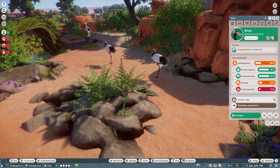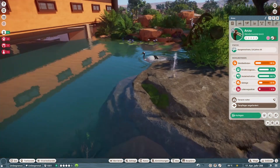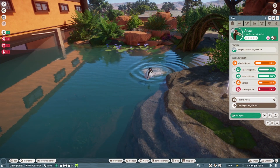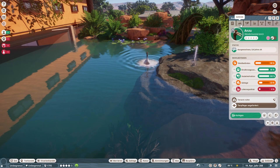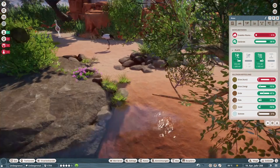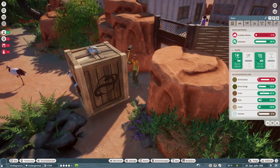Jetzt stehen sie alle hier auf einem Bein. Schwimmt denn auch einer? Ja! Mega schick. Ich freue mich jetzt schon, für die ein Gehege zu bauen und die hier in diesem Zoo mit einzuquartieren.